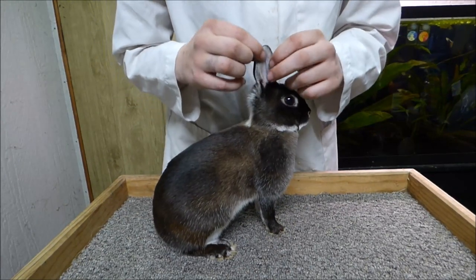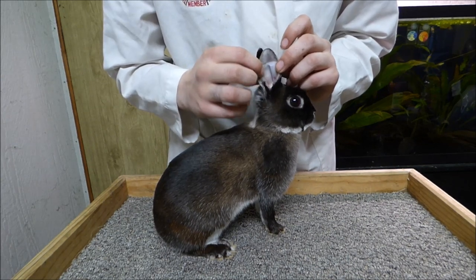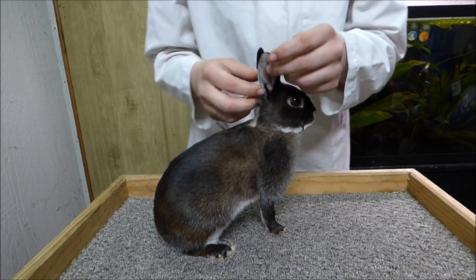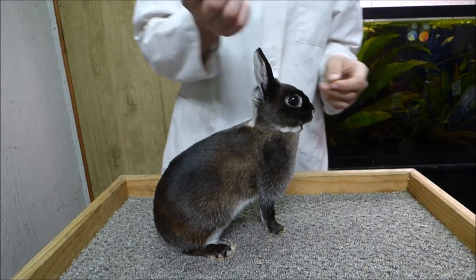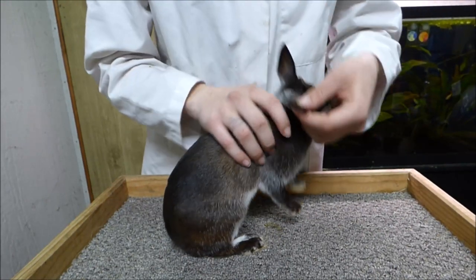I'm checking for a tattoo that does not belong. Only the ARBA registration tattoo should be in the right ear. I'm checking for any excessive earwax, ear mites, ear canker, any rips and tears of the ear, proper ear carriage, thickness and length, and for any white spots, wooliness, or baldness on the backs of the ear.